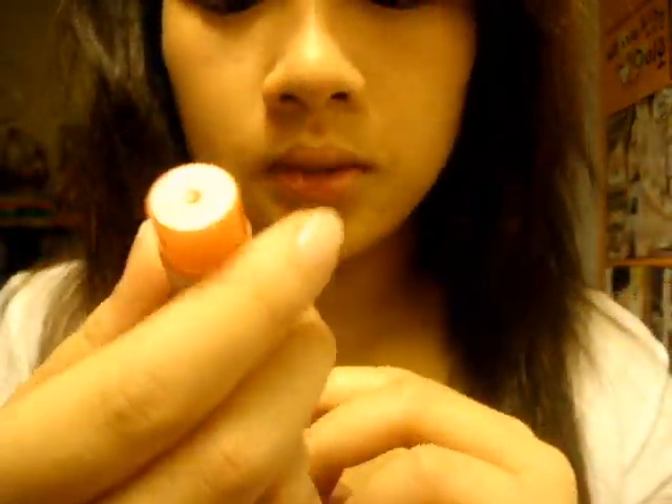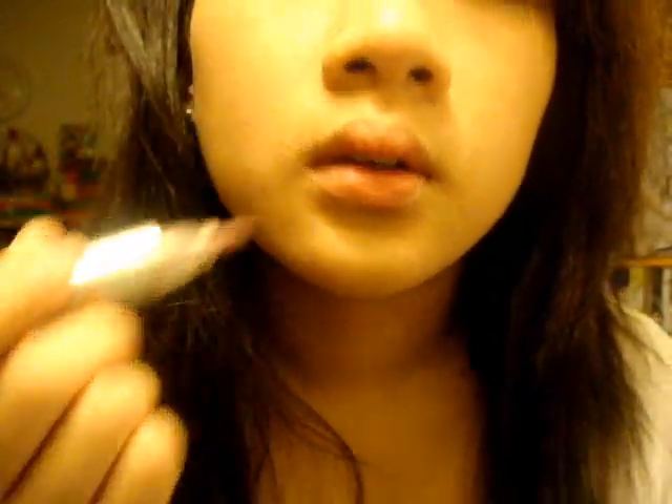And then for lips, I use a lip stain from Maybelline in Touch of Toffee, because it's stained for lips and I'm ready to go all day. And if I want, I'll use a tinted lip balm or a gloss or lipstick or something over it. But yeah, this is pretty much my everyday makeup routine. Thank you.